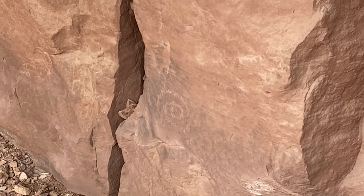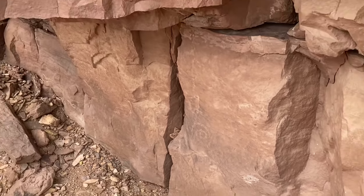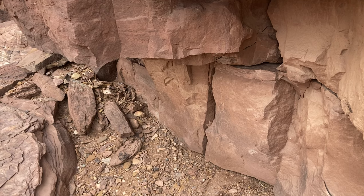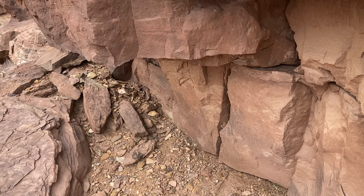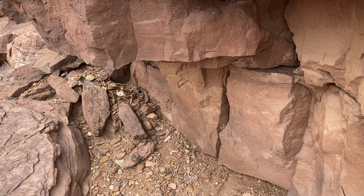Here's another spiral. What's fascinating is it seems like everywhere there's a slight outcropping, there are a few petroglyphs. You can almost imagine a hot sunny day — this is a good spot to sit in the shade or wait out a thunderstorm.